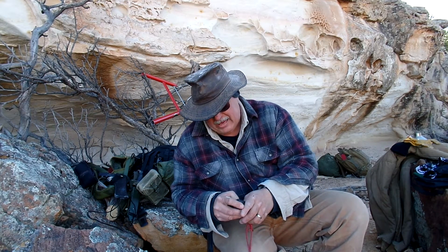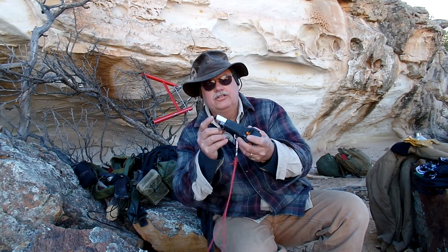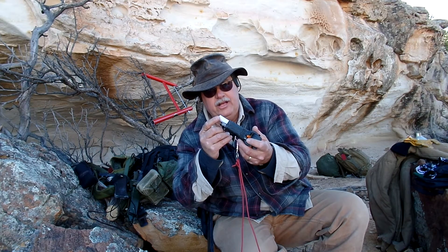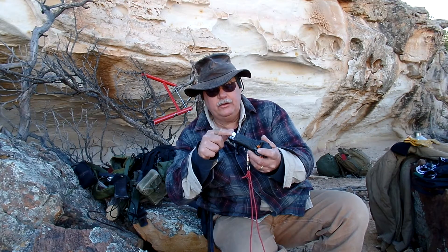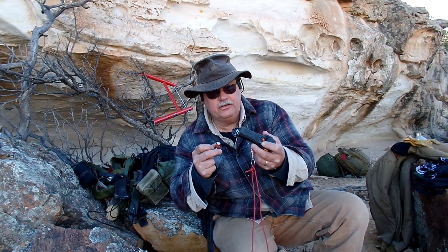When I store my batteries and I'm not going to be in my pack for a while, I take my batteries out. You'll notice this little slip of paper — that's got my name, phone number, and address on it. In Afghanistan it would have my company name, unit number, that type of thing. I fold it up and roll it in there, and in case someone finds this flashlight, they might get it returned to me.